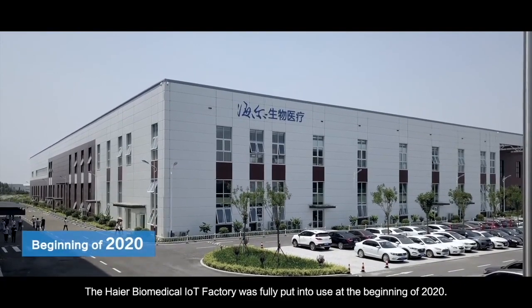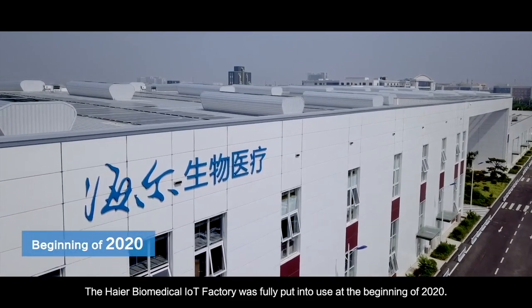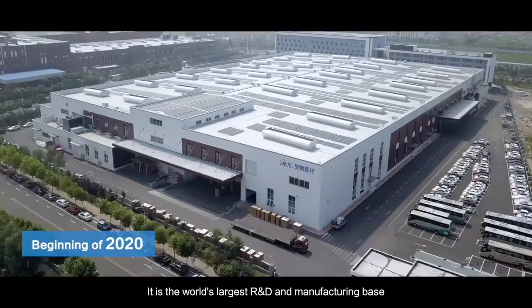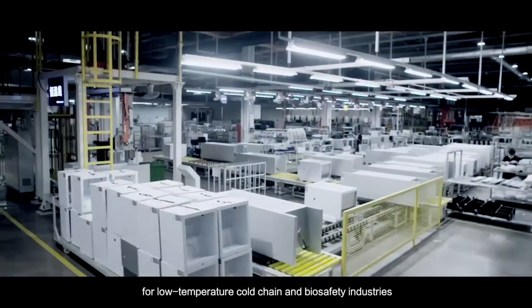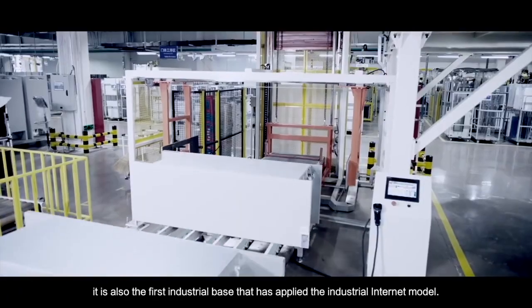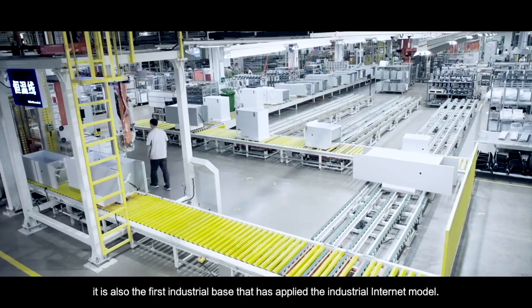The HI-R Biomedical IoT Factory was fully put into use at the beginning of 2020. It is the world's largest R&D and manufacturing base for low-temperature cold chain and biosafety industries, and also the first industrial base that has applied the industrial internet model.